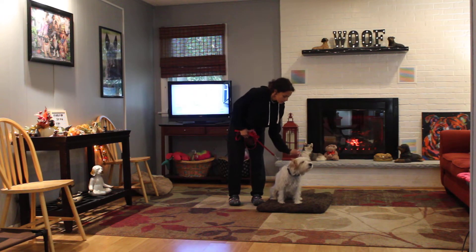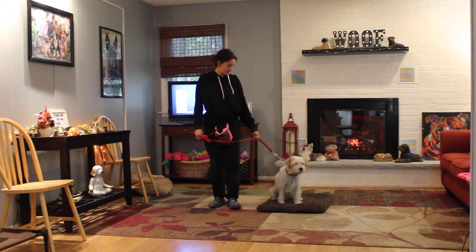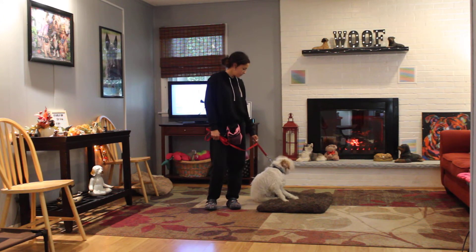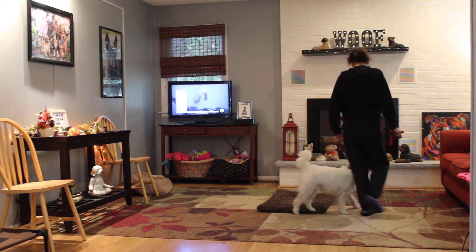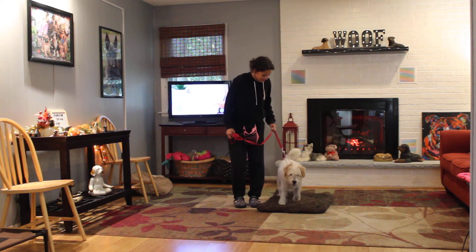The first exercise we're going to demonstrate for you is heeling. Unfortunately we're going to have four days of bad weather, so you're going to work him in your house or at your business. The command for the heel is 'Buddy, heel.' At this point Buddy has a job to do.